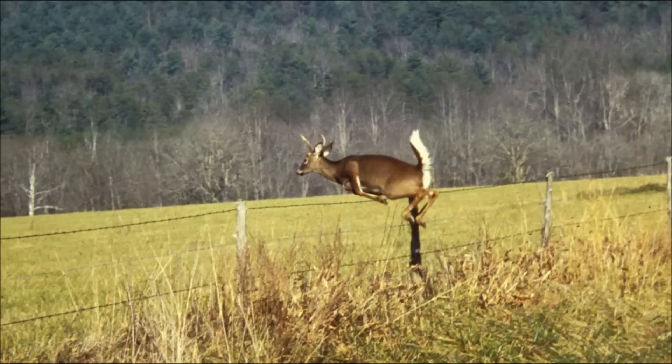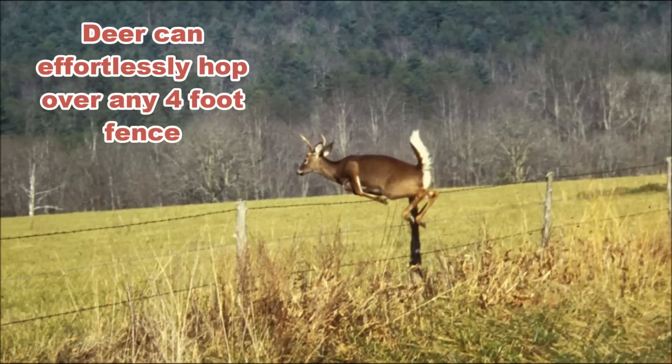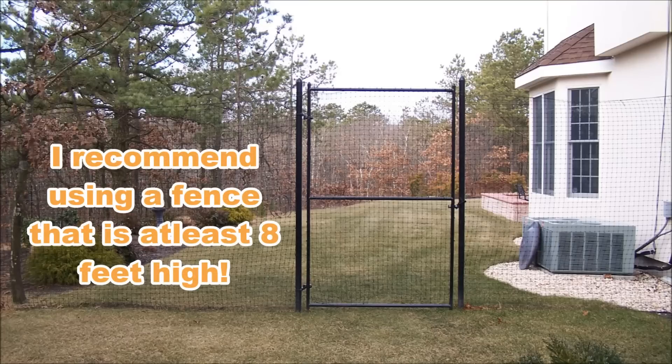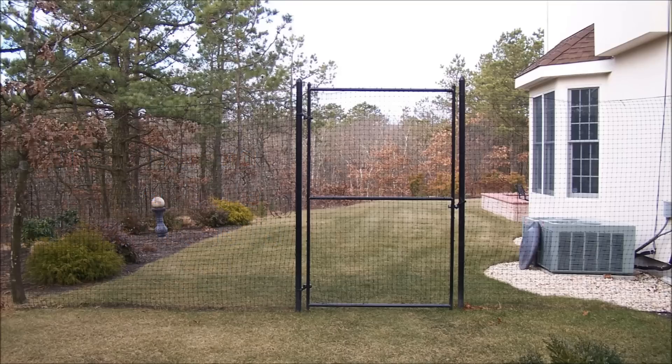When practical, a fence can be a great deer repellent for your backyard or garden. However, the fence would need to be six to eight feet high and surround the entire area that you wish to protect. A project like this comes with excessive cost, labor, and poor aesthetics.